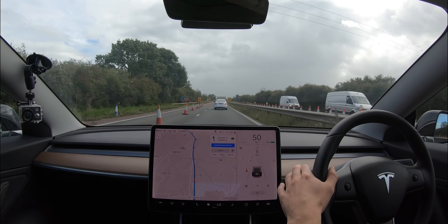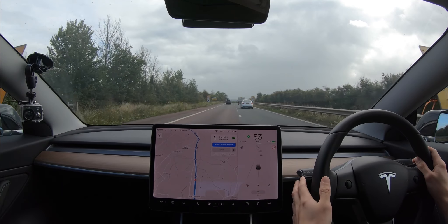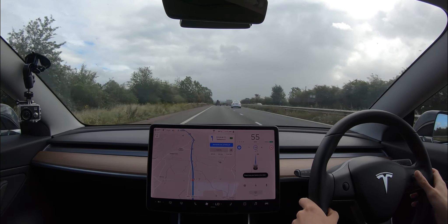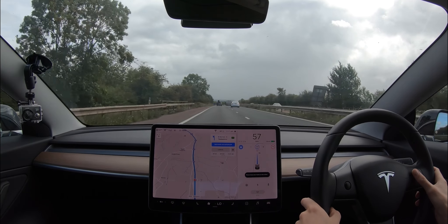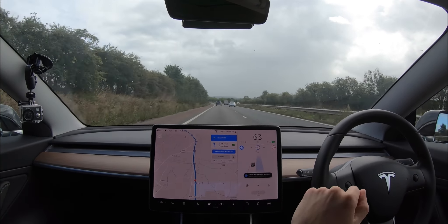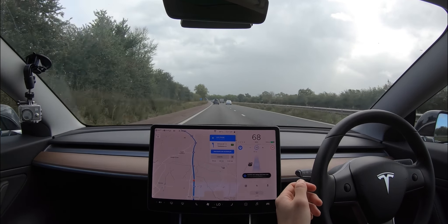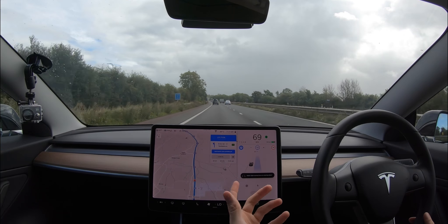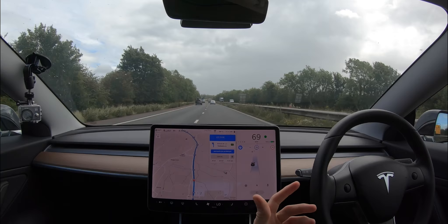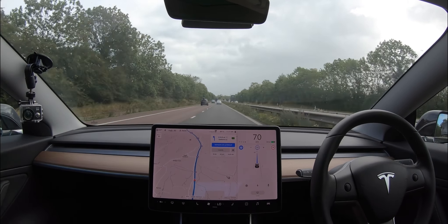We're now coming up to the end of the roadworks. I'm just going to come into the slower lane and put Navigate on Autopilot on. I am going to set it to 70 miles an hour as indicated. It's now deciding to go into the other lane, so we're going to do exactly what it says today — whatever it wants to do, we're going to do, where it's safe to do so.